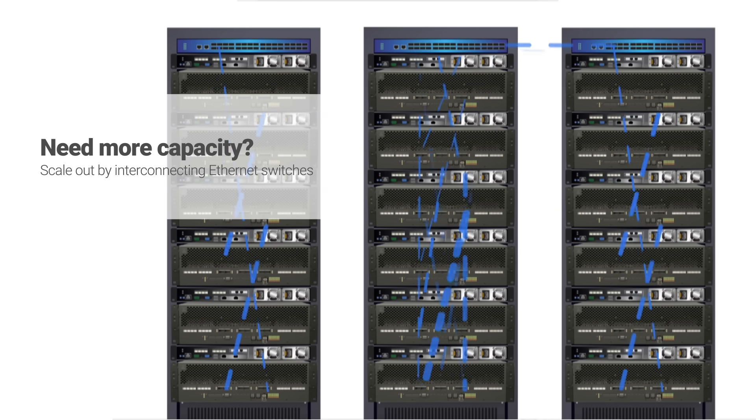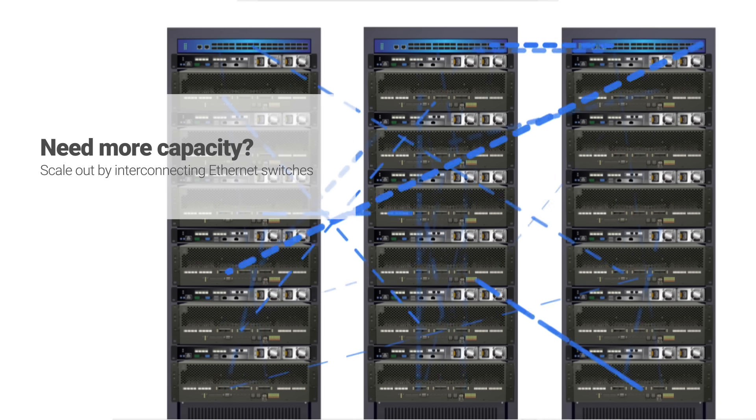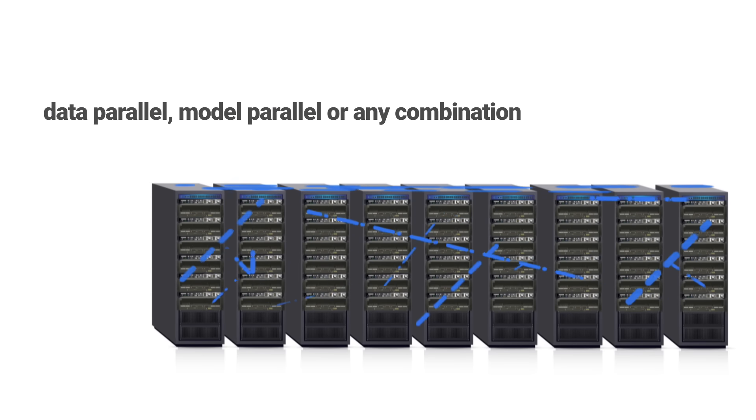If you need more capacity, scale out by interconnecting standard Ethernet switches in layers or in parallel to match the capacity and types of models to be trained. You can train using data parallel, model parallel, or any combination you require.